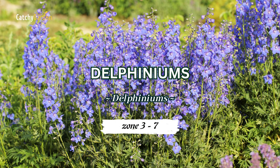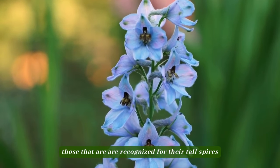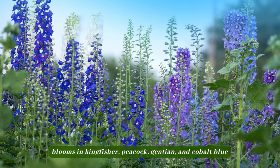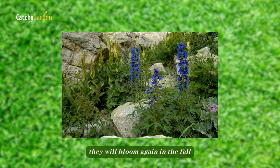Number 1: Delphiniums. While not all delphiniums are blue, those that are are recognized for their tall spires of summer blooms in kingfisher, peacock, gentian, and cobalt blue. If you deadhead your delphiniums before they set seed, they will bloom again in the fall.